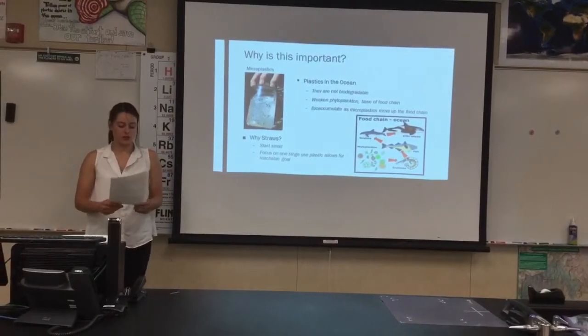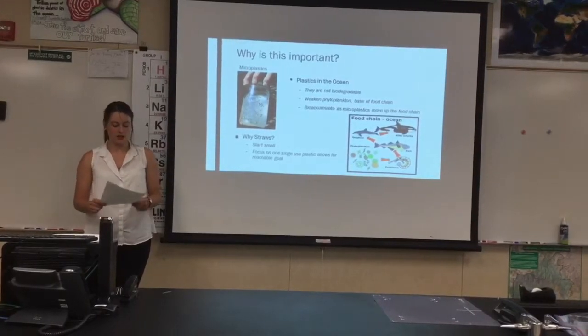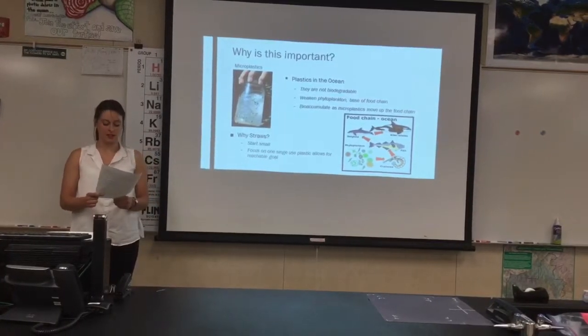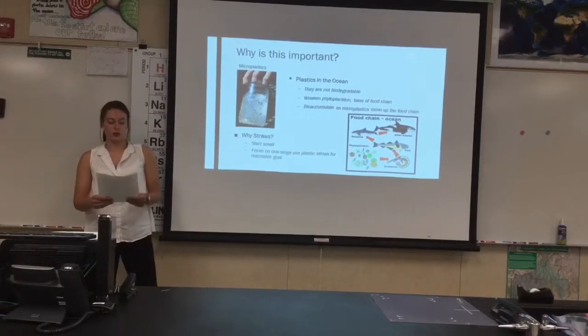Small fish and crustaceans eat the phytoplankton, but they don't get enough nutrients because they fill up on microplastics instead. So as the food chain grows, the microplastics bioaccumulate as the predator eats its prey. So large animals like whales, dolphins, and us essentially — humans — who eat mass amounts of small fish, bioaccumulate the microplastics.